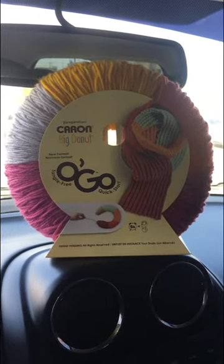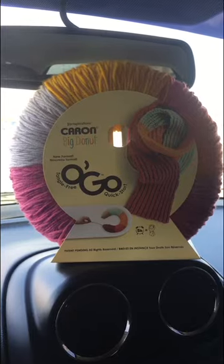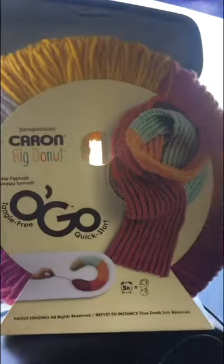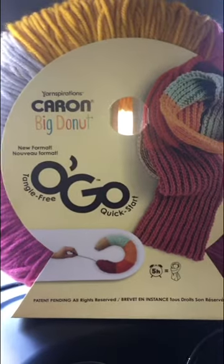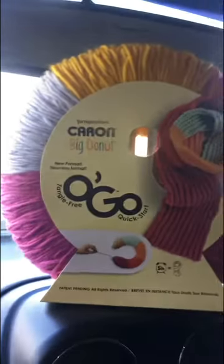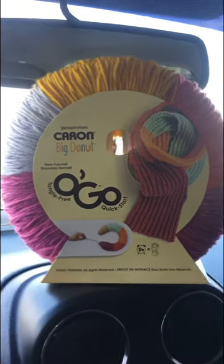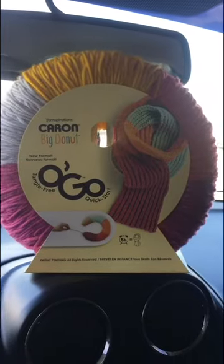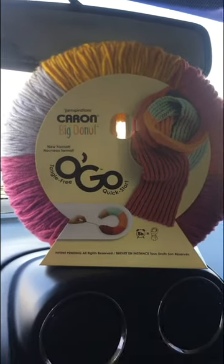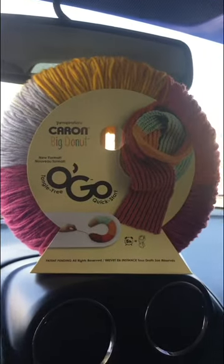Hey guys, this is Sarah with Sara Lee Crochet and Fabrics. I just wanted to come to you guys real quick — this is currently on sale at Michaels. I don't know how long they've been on sale, but this is my first time seeing them. It's the Caron Big Donut — 502 yards and a weight 4. Let me just kind of show you the specs here.